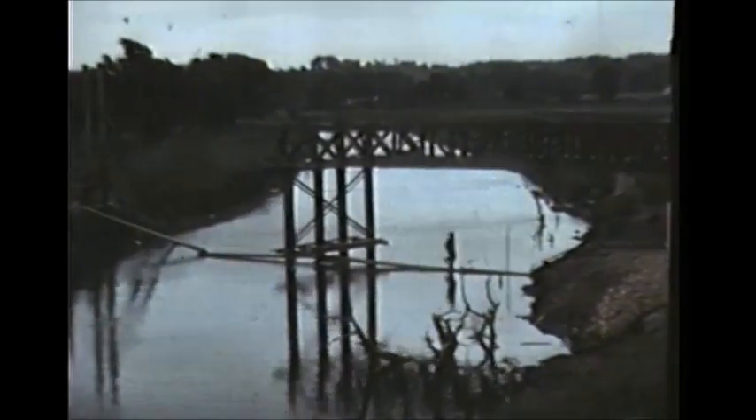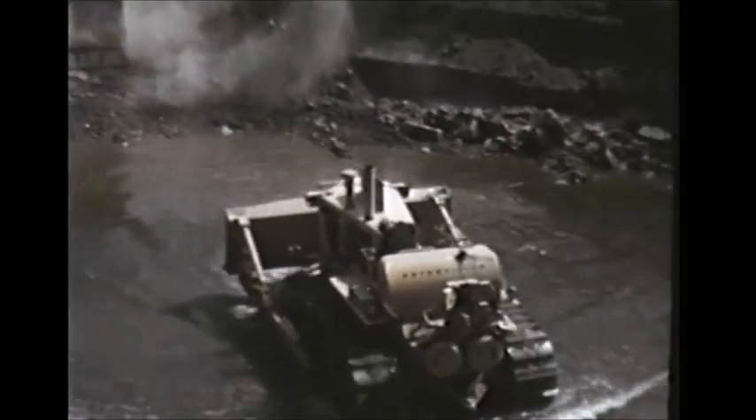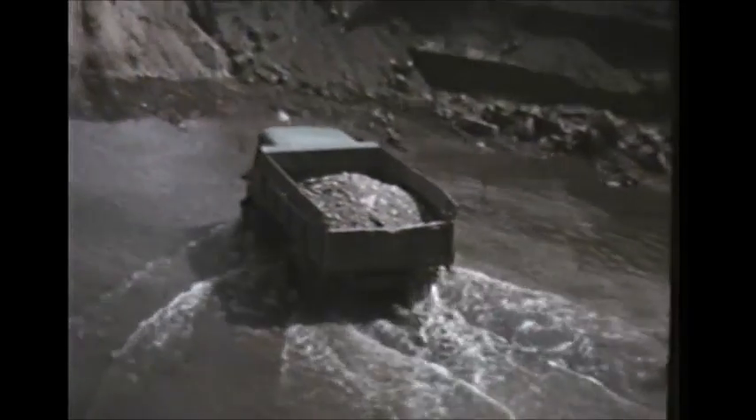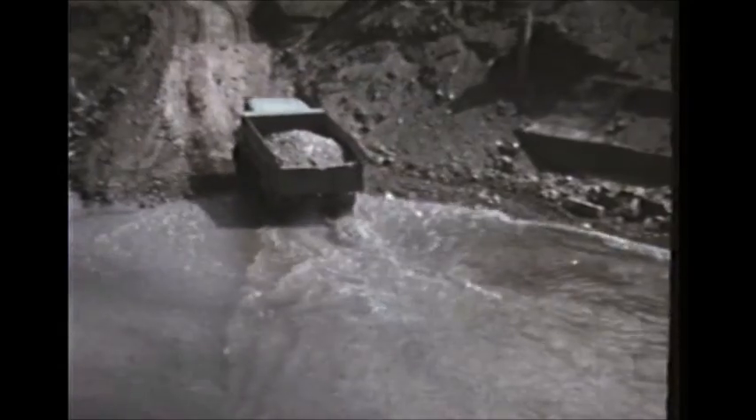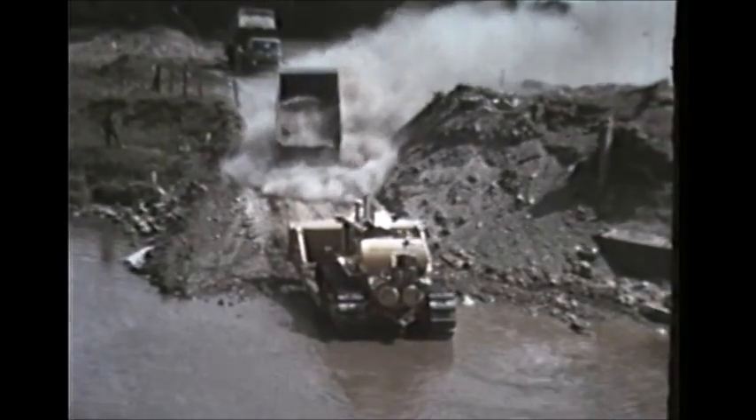At the old entrance to the Ross Lodge, a temporary bridge is being erected over the Avon for the use of the contractors. At this period the level of the river is low and traffic is able to cross without much difficulty.